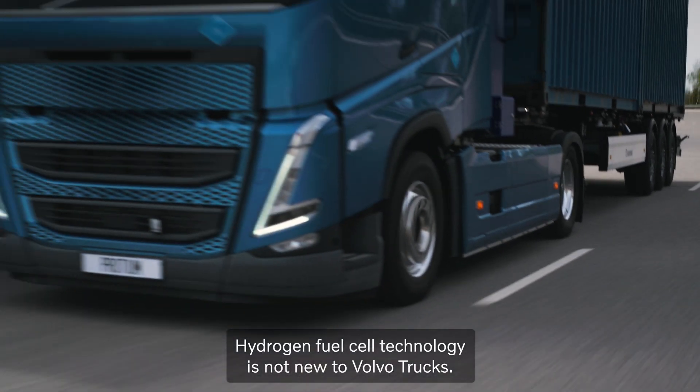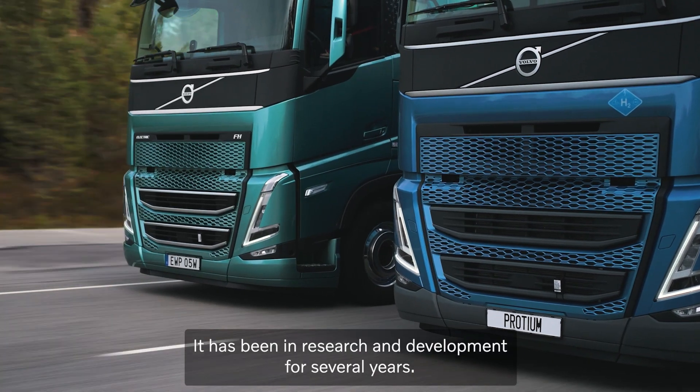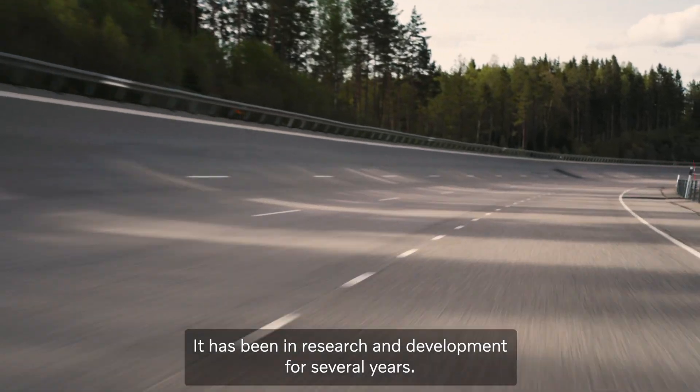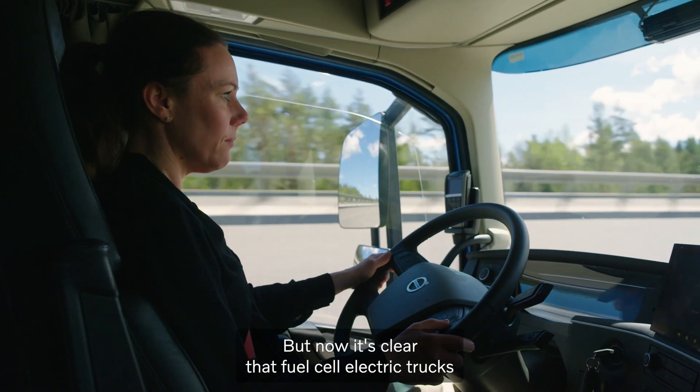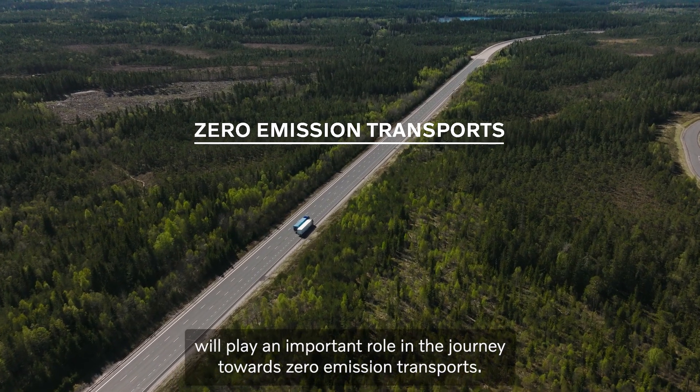Hydrogen fuel cell technology is not new to Volvo Trucks. It has been in research and development for several years. But now it's clear that fuel cell electric trucks will play an important role in the journey towards zero emission transports.